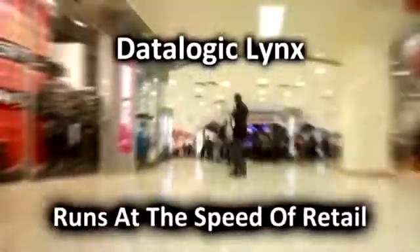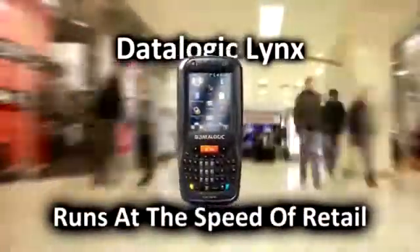Put the speed, power, and ruggedness of the Datalogic Lynx in your pocket and run at the speed of retail.